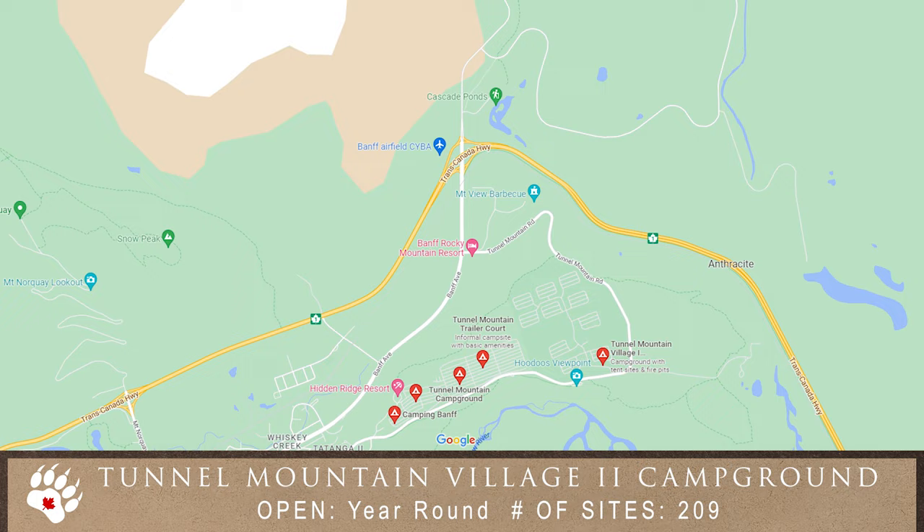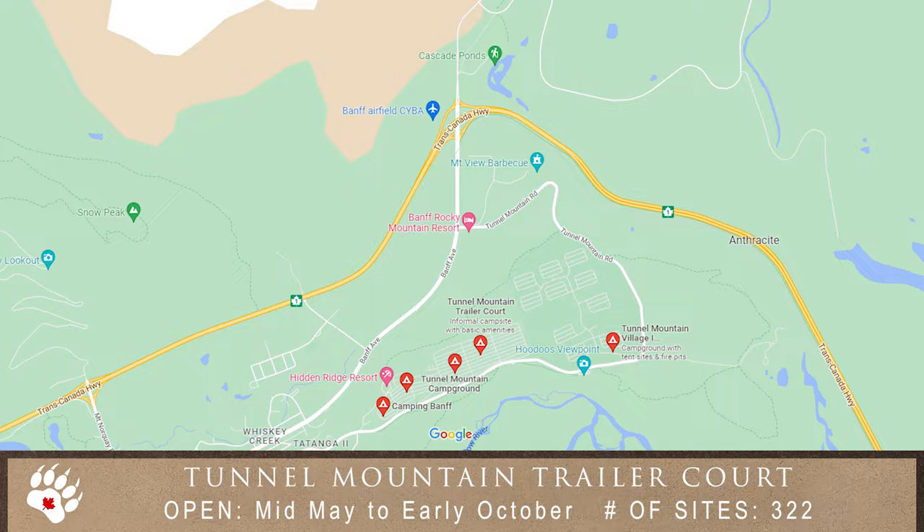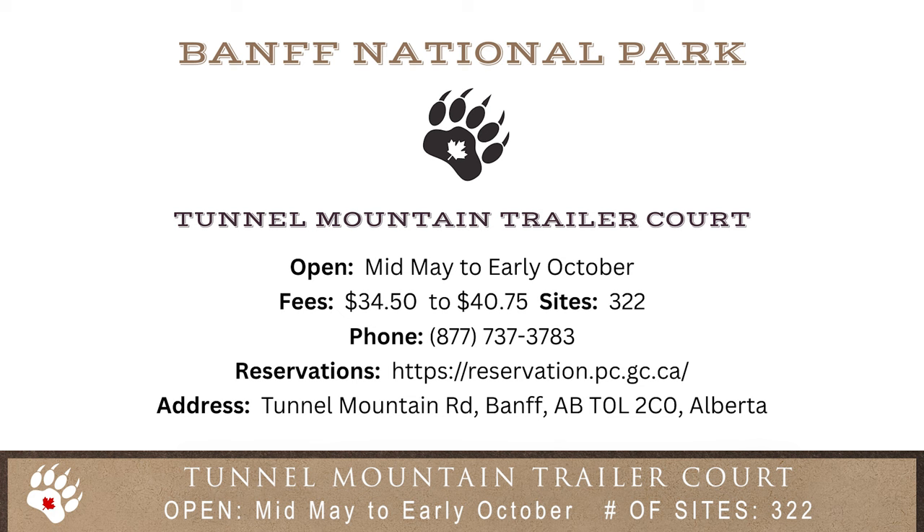The second of the three campgrounds at Tunnel Mountain offers power and larger spaces for RVs with the same easy access to the town of Banff. Tunnel Mountain Trailer Court is for trailers and larger units. The sites have full three-way hookups and are either single or shared sites.